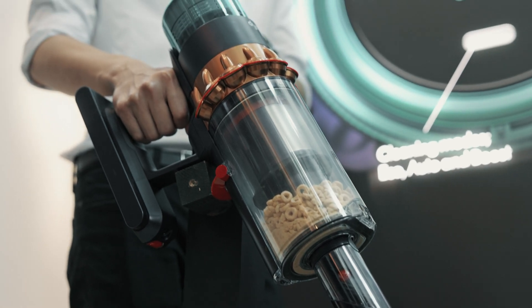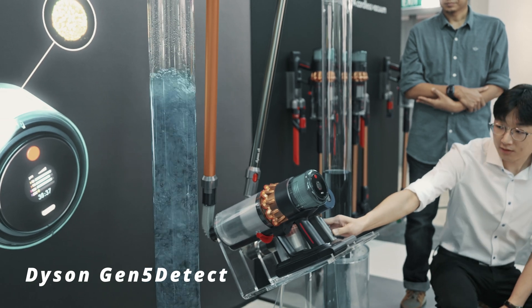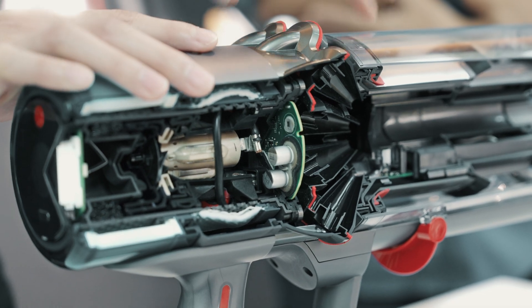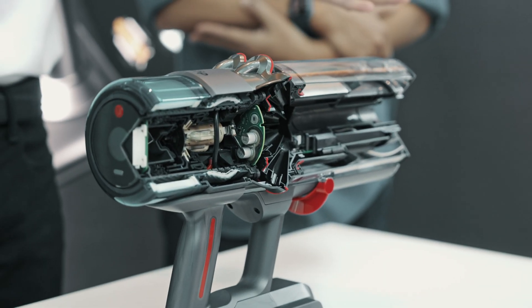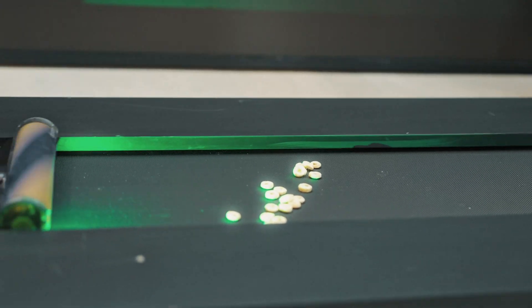Next up, I got to try Dyson's Gen 5 Detect cordless vacuum. The Gen 5 Detect features Dyson's 5th generation HyperDM motor technology, delivering unmatched suction power capable of capturing even viruses from your home. The machine features a fully sealed, whole-machine HEPA filtration system, engineered to capture 99.99% of dust particles, even down to 0.1 microns. It's got 14 cyclones that remove dust from the airflow, so there's no loss of suction, ensuring optimal performance with every clean. There's also a new fluffy optic cleaner head with increased brightness and range, which reveals twice the amount of microscopic dust so you can see exactly where to clean.